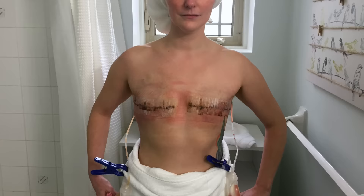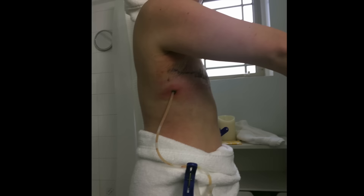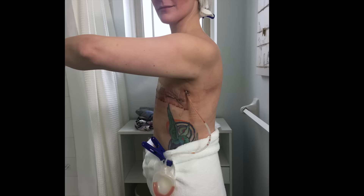Two weeks after surgery, you can see some swelling and redness. I'm still wearing the Steri-strips and my drains. This is actually when my infection was really bothersome. I had to take antibiotics for about a week and a half and it was quite painful. My left-hand side didn't cause too much trouble except for extreme numbness and tingling in my left arm and armpit area.